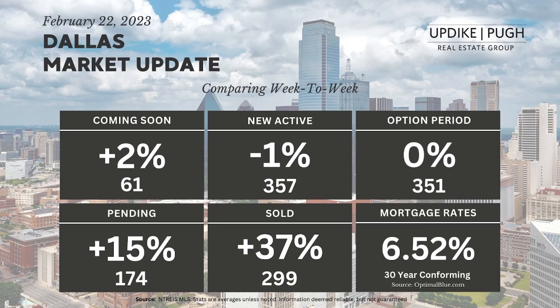Coming Soon is a status that allows you to tell other agents in the marketplace you've got something coming on the market, and that's up two points to 61.